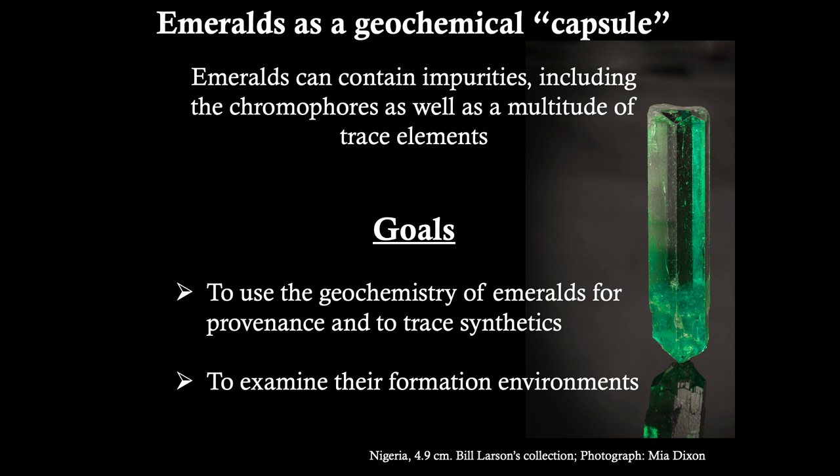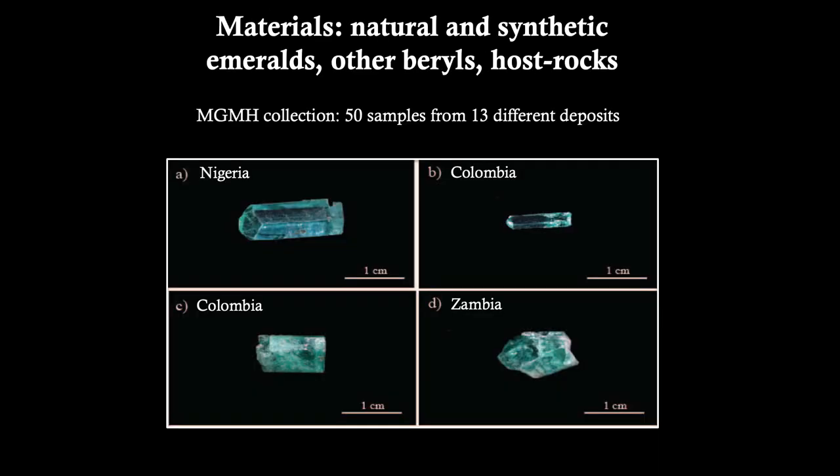Emeralds are a geochemical capsule, as they can contain impurities including the chromophore, as well as a multitude of trace elements that allow us to use geochemistry for provenance determination, to trace synthetics, and most importantly to examine their formation environments. To accomplish these goals, we selected 50 samples from 13 different worldwide deposits. We analyzed natural and synthetic samples from the MGMH collections, historical samples such as the Colombian ones, as well as recent donations such as the one from Nigeria. We also analyzed all the beryls — red, heliodor, aquamarine — but will not discuss those today.